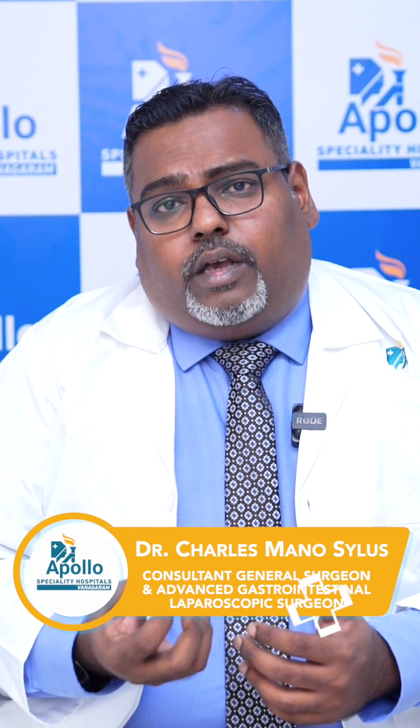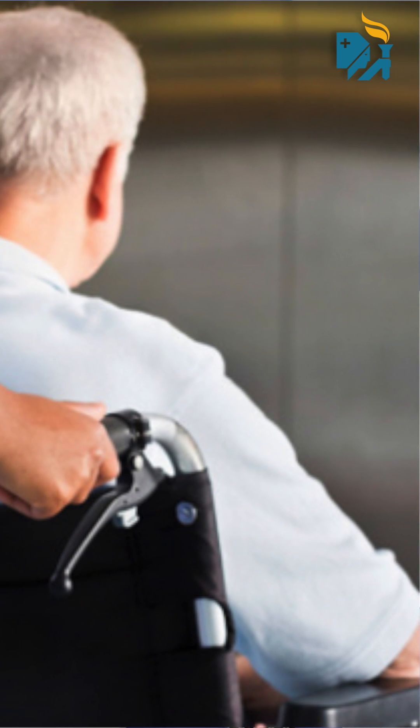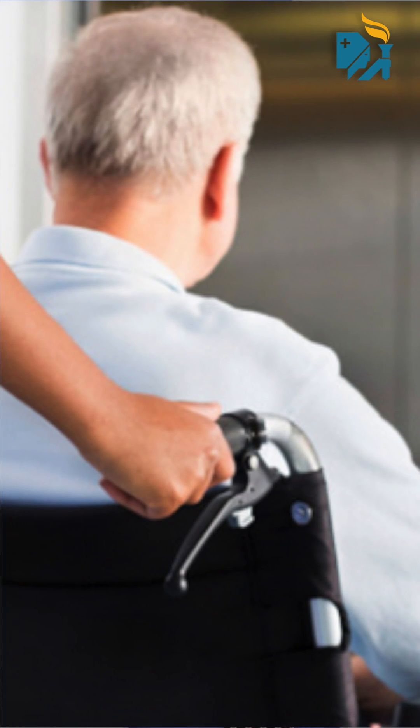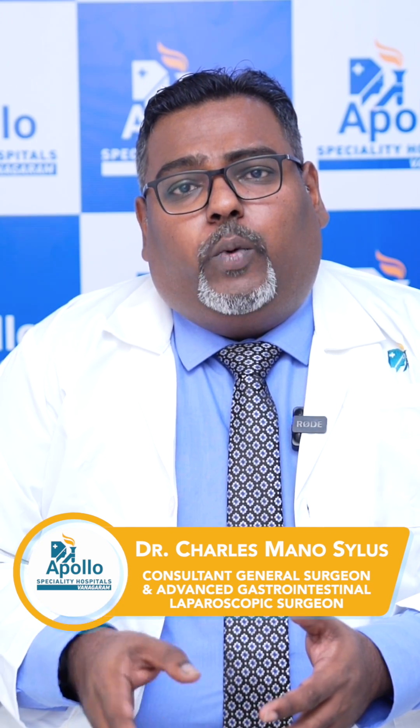The postoperative period is very minimal. The patient can get up from bed and carry on day-to-day activities on the very same day. At times, we have patients who return back to work on the very next day.